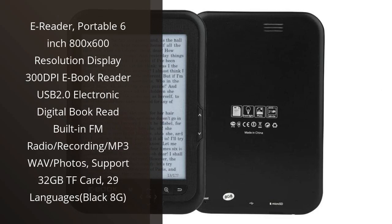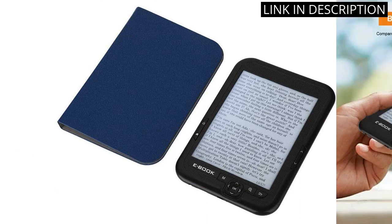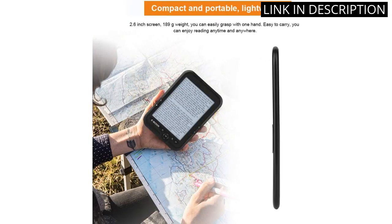I recently purchased the portable 6-inch 800x600 resolution 300dpi E-Book Reader and I am very impressed. The display is clear and crisp, and the built-in FM radio, recording, and MP3 wave capabilities make it a great device for listening to music and audiobooks.